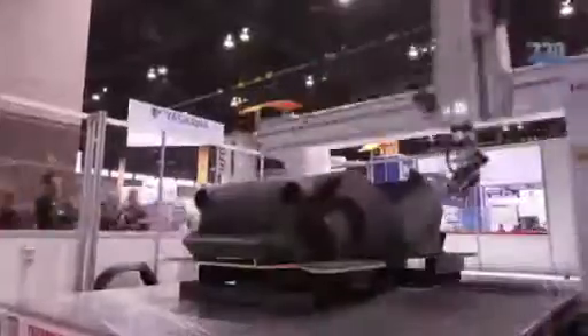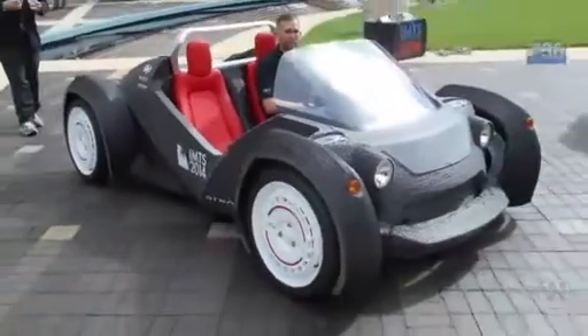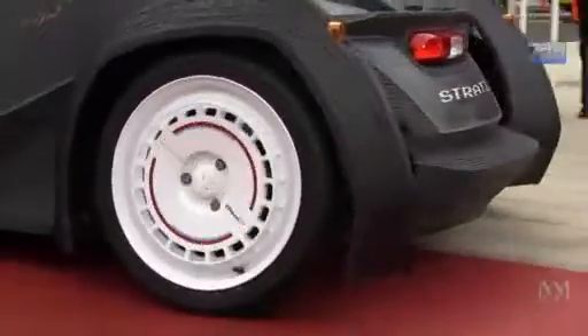The 3D revolution is advancing on multiple fronts. At an exhibition in Chicago this month, US company Local Motors unveiled its 3D-printed car. "The thing that this lends most to is customizability, so you can get a car that really suits your needs."